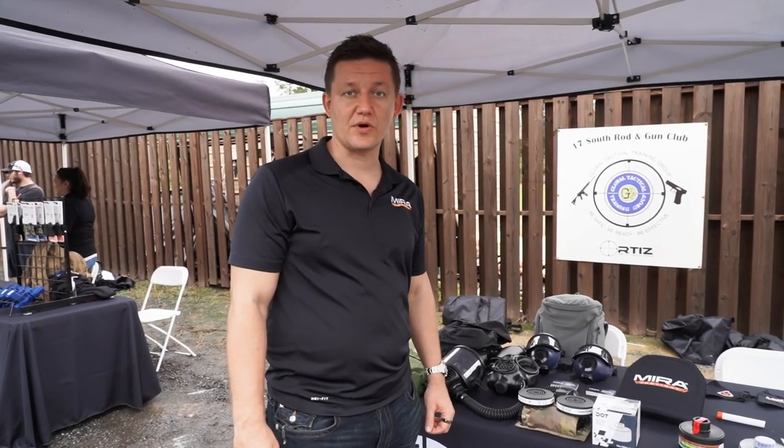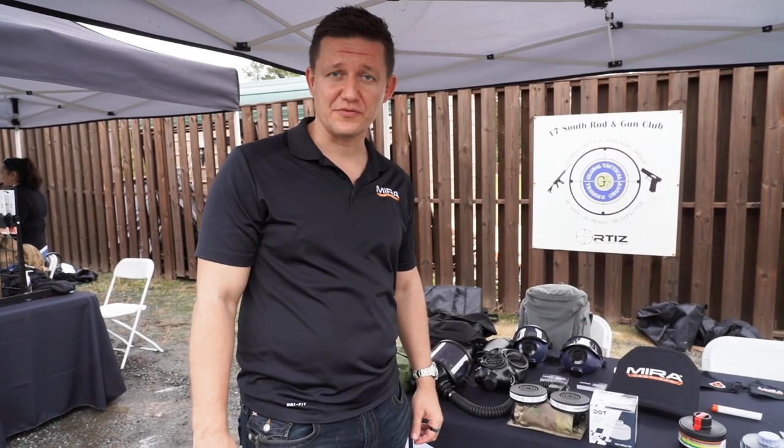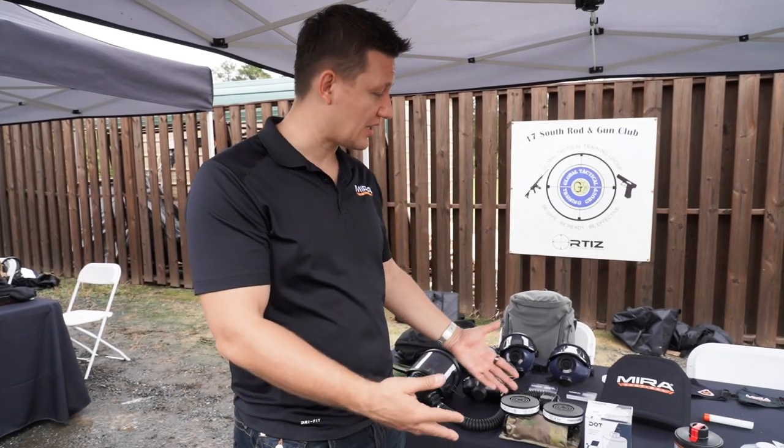Hey guys, Roman here with Mirror Safety. We're at the Big Daddy Unlimited Epic shoot — freaking awesome here. A lot of influencers coming out, a lot of brands coming to support the movement. We wanted to show you guys some of the products that we brought here today.